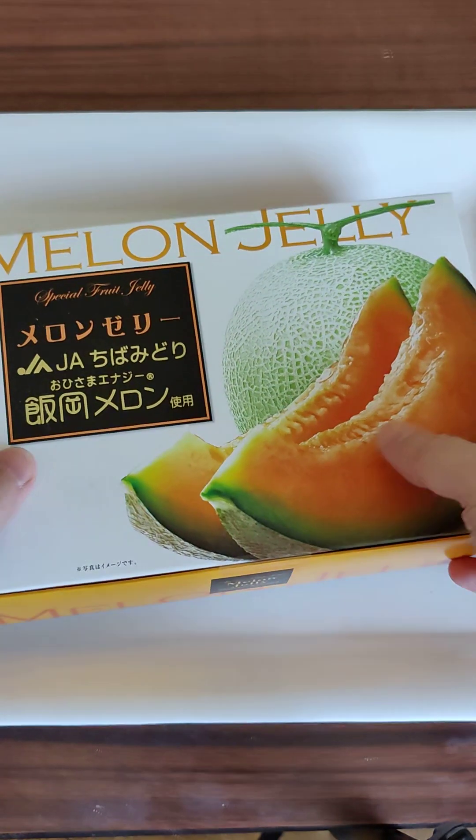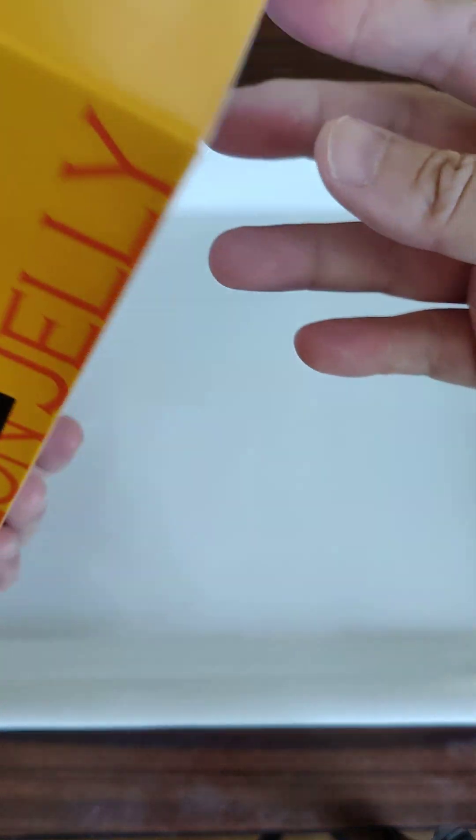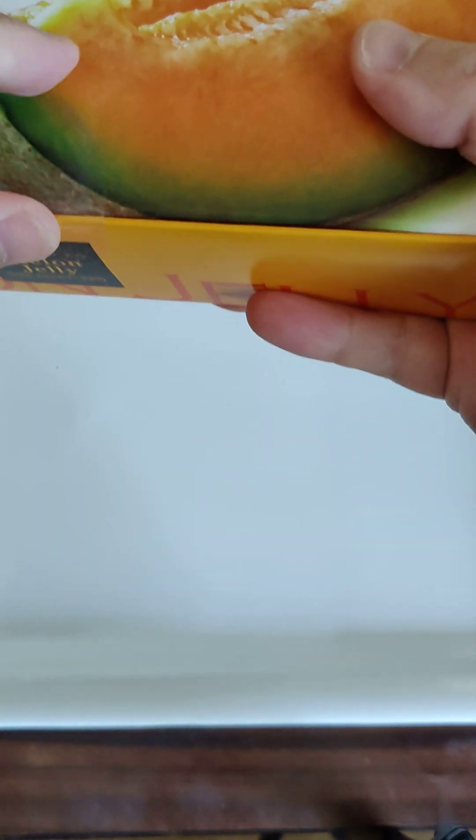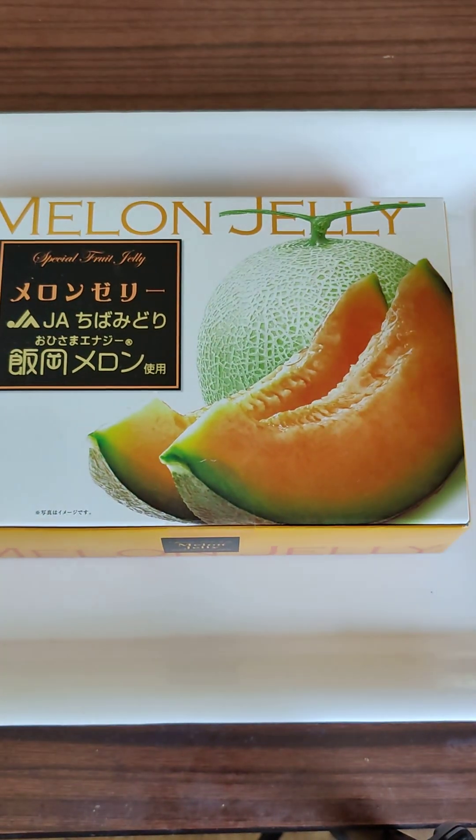But let's try this melon jelly. Let's open this up. I like the packaging — it's nice and clean and neat. Let me get a scissor and pop this open, give me a second.